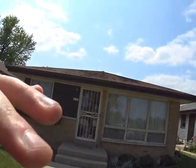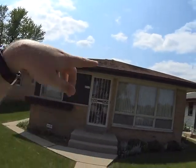Let's look at the roof. The roof is in bad shape — it's lifting up.